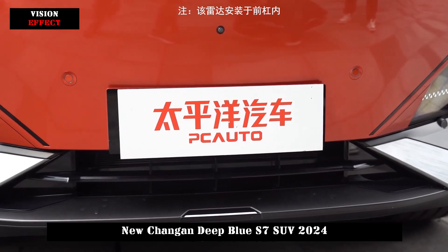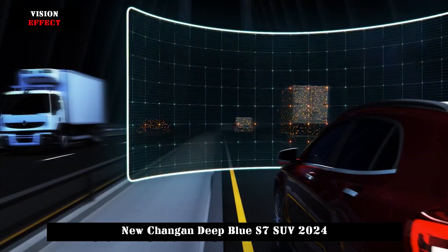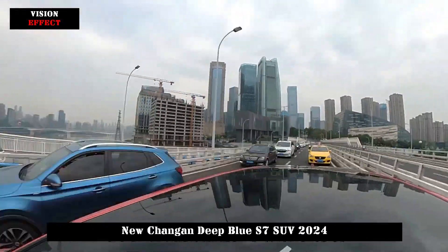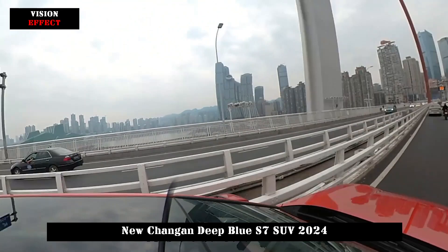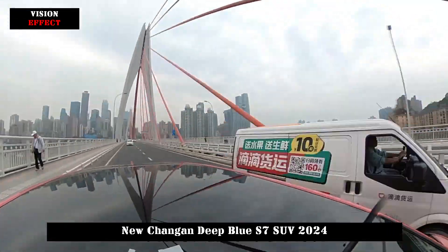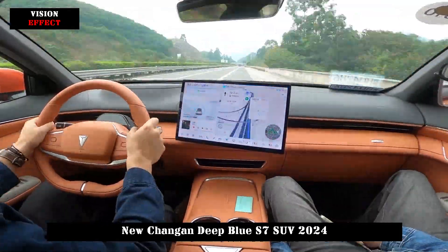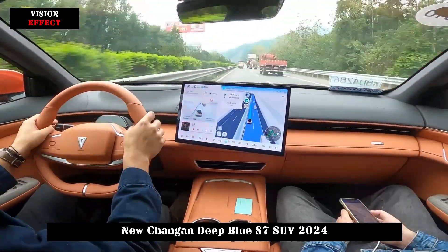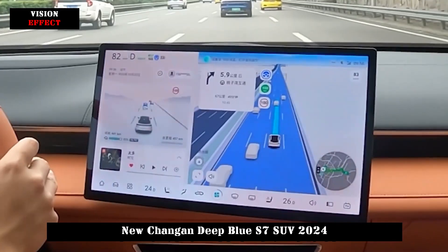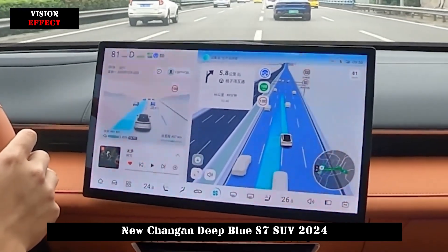The electric motor with a maximum power of 175 kW and a peak torque of 320 Nm is equivalent to the power output of a conventional high-power 2.0T. Therefore, the Deep Blue S7 can achieve 0 to 100 km/h acceleration in 7.6 seconds. Thanks to the output characteristics of the electric motor, it gives a very lively, hesitation-free feeling even on crowded urban roads.